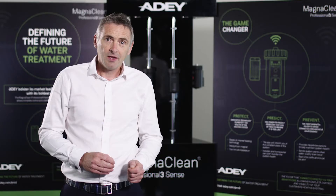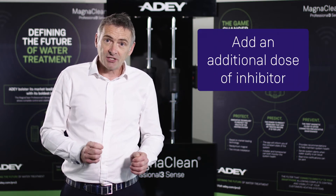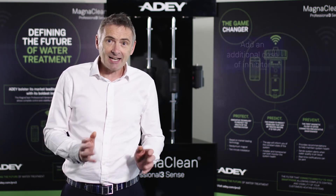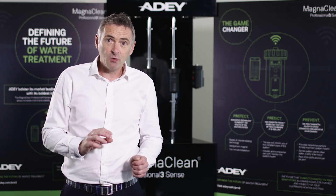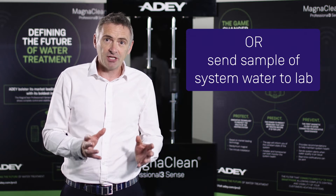There are two things that we do. Every year we check the level of inhibitor using a normal standard inhibitor test kit. Every five years after commissioning we need to do something extra: you have a choice either to add an additional dose of inhibitor using exactly the same inhibitor used for commissioning, or you have to send a sample of that system water to an analytical laboratory for testing to ensure that all of the elements within that inhibitor continue to work correctly.